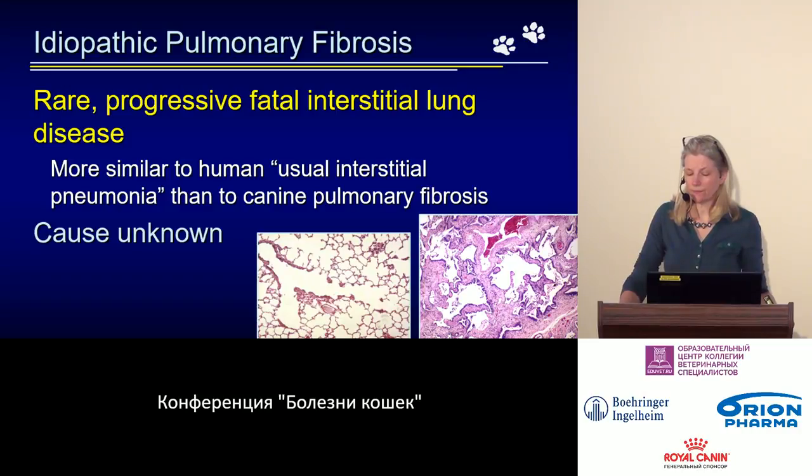This is a condition in which metaplasia occurs in the interstitial lung tissue. On the left you can see normal lung tissue histology with lots of air and thin walls. On the right is a post-mortem sample from a cat that died from pulmonary fibrosis, showing very significant wall thickening — the entire picture is pink rather than white.